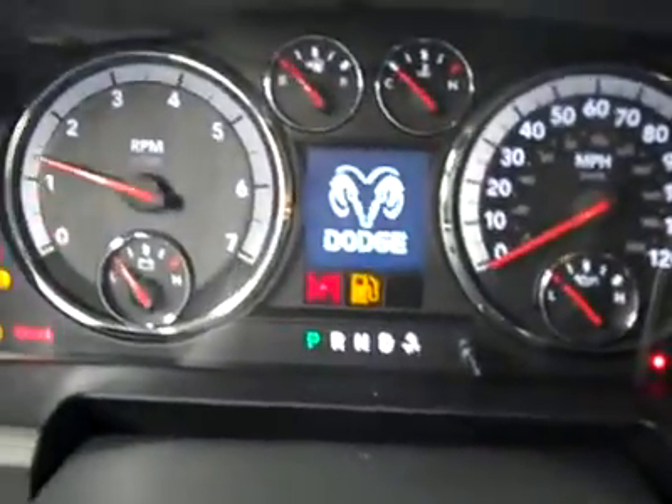We will pop the hood and start this vehicle. As you'll see, it starts up real easy, real nice — no hesitation, no ticking, no knocking.